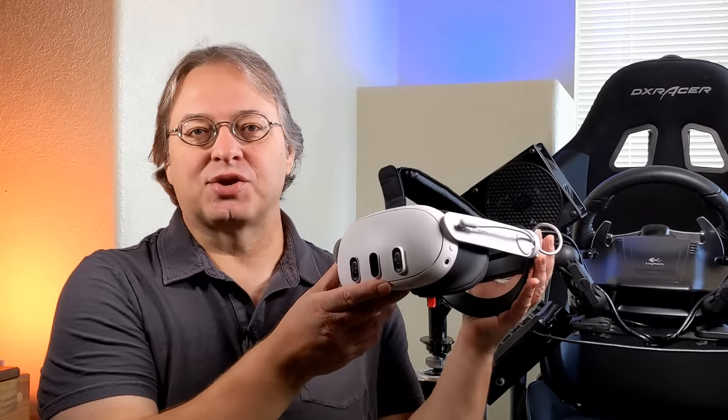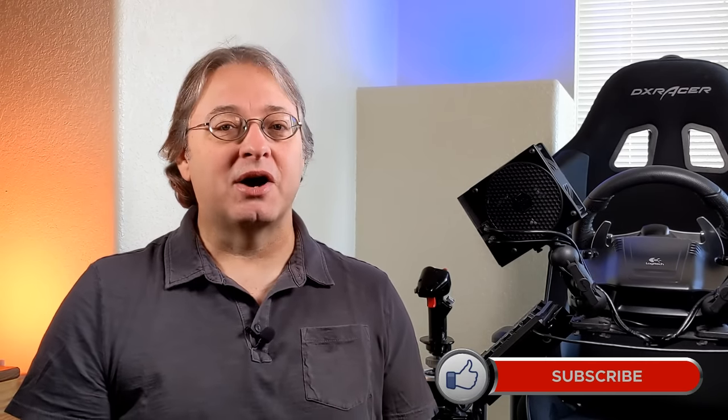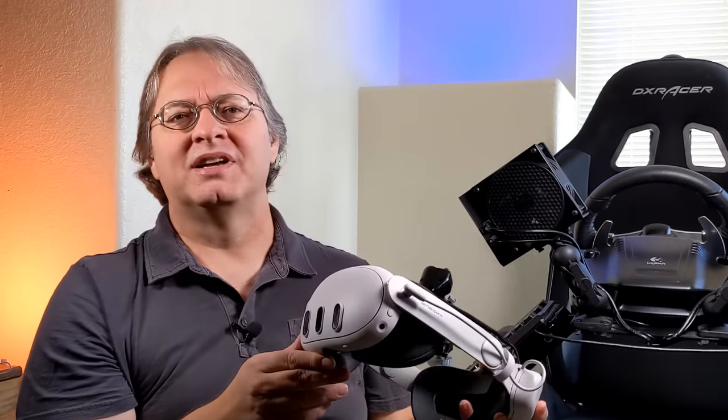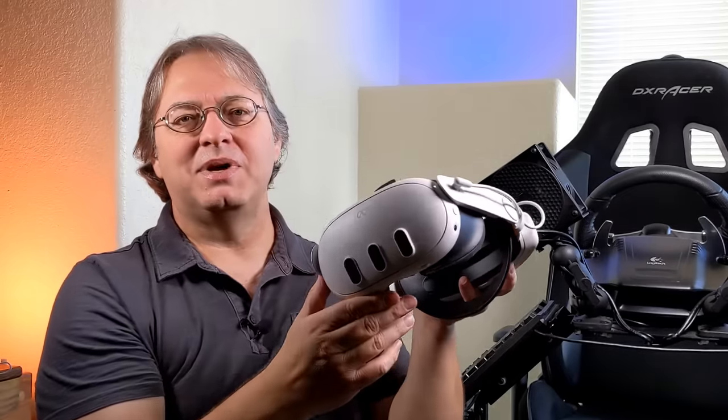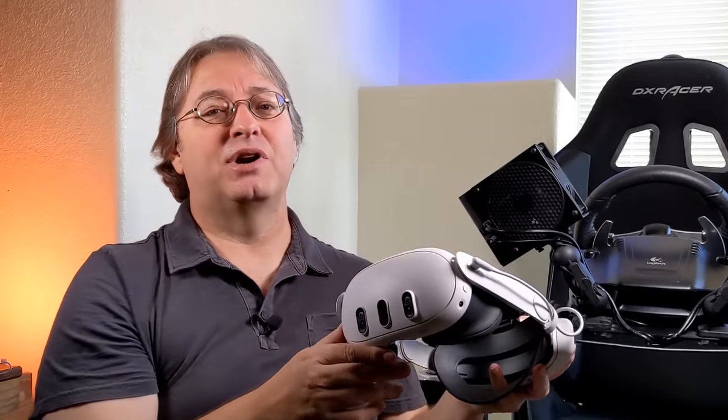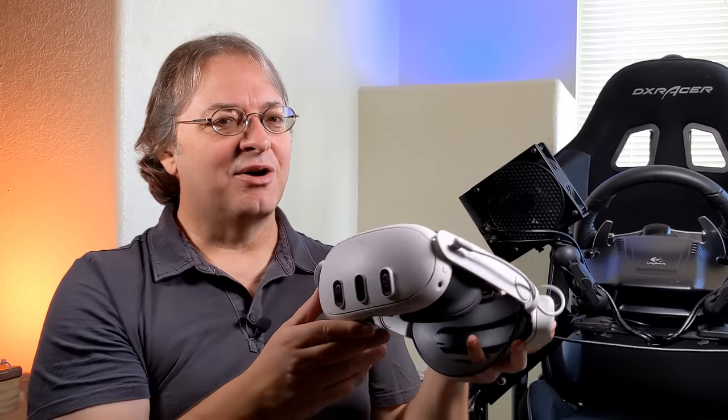This video is a follow-up to our MetaQuest 3 initial impressions, and I'm not going to go over a lot of the topics I already talked about in that video. I'd encourage you to watch both so you get my full view of the new MetaQuest 3. I said in the opening that this may be the best virtual reality headset ever made — that's a pretty bold statement.